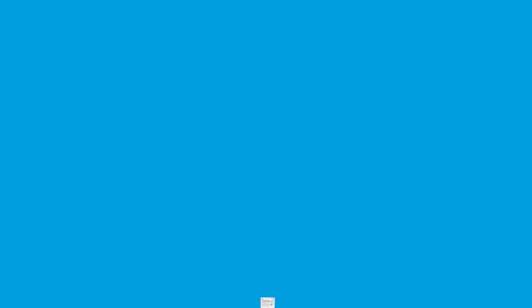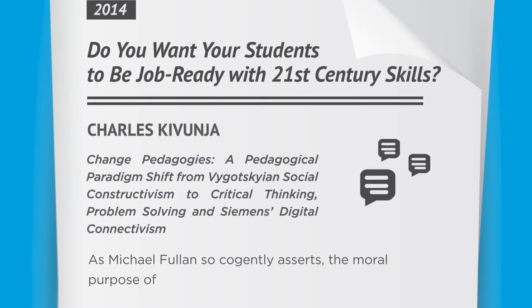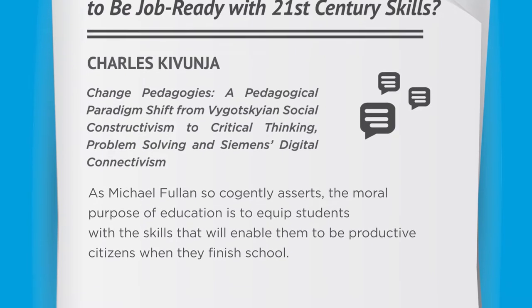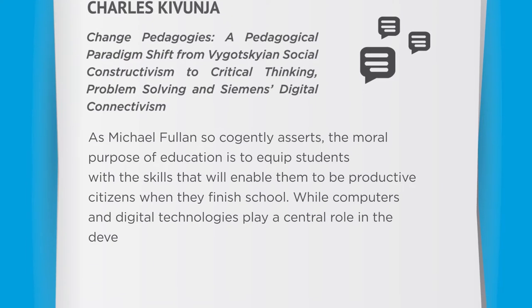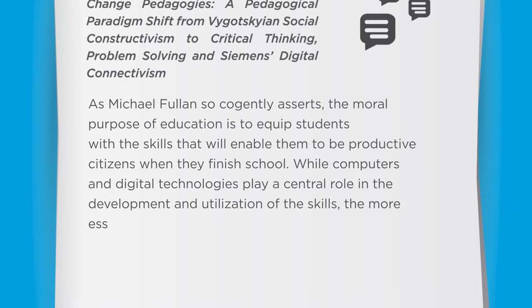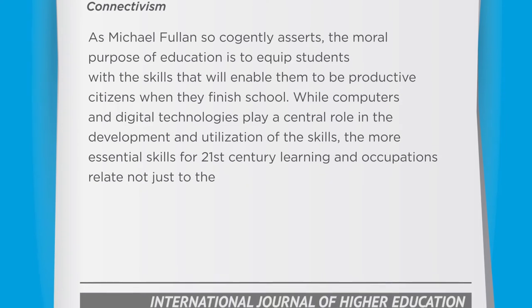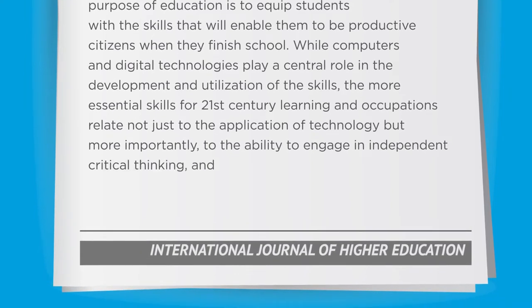I truly do believe in the value of developing stronger critical thinking skills. However, don't take my word for it. As Michael Fulman so conjointly asserts, the moral purpose of education is to equip students with the skills that will enable them to be productive citizens when they finish school. While computers and digital technologies play a central role, the more essential skills for 21st century learning and occupations relate not just to the application of technology, but more importantly to the ability to engage in independent critical thinking skills.